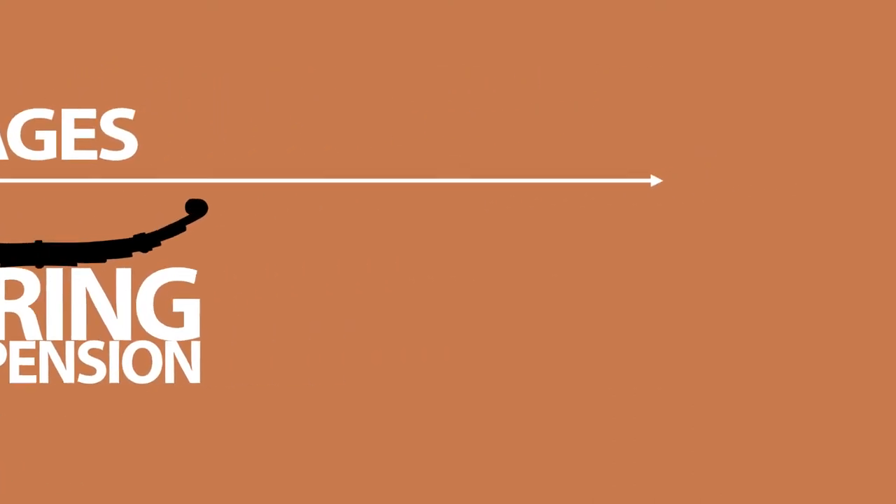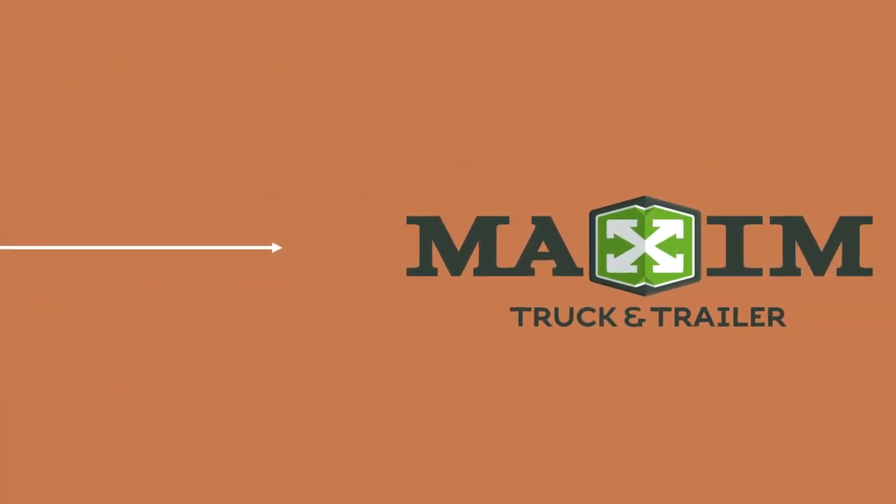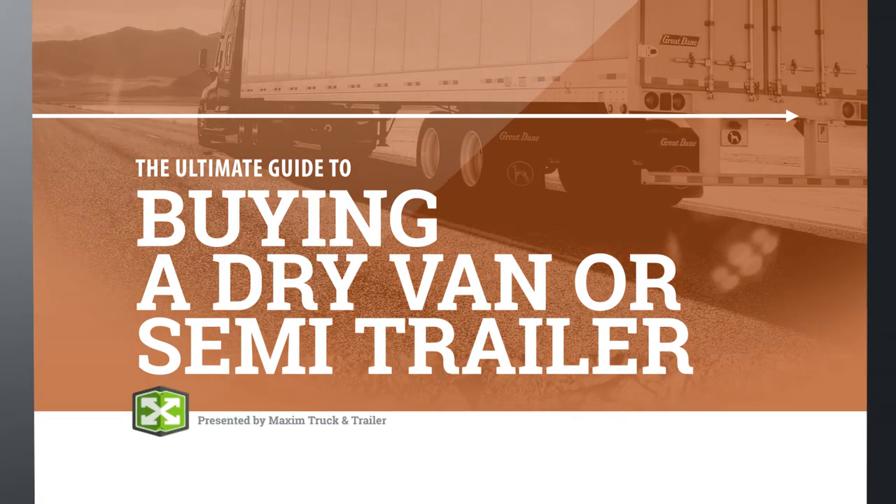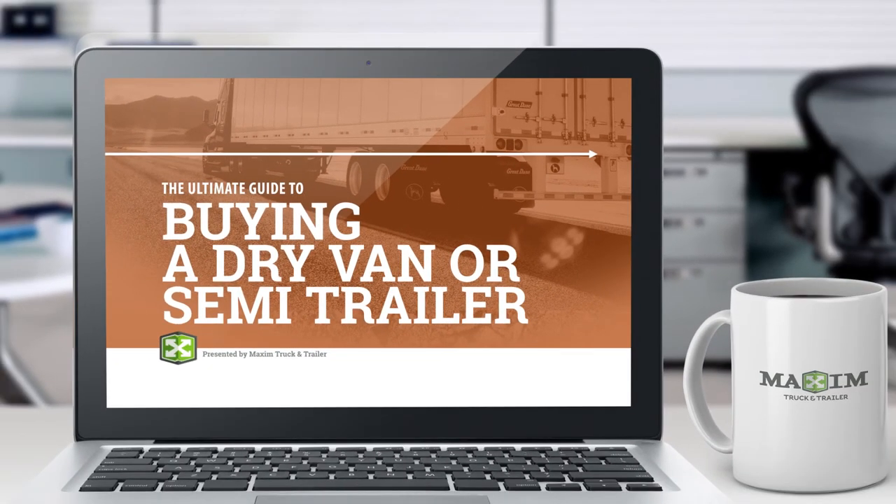Maxim's trailer division knows that not all 53-foot boxes are created equal, so they put their collective heads together to compile the must-read ebook for anyone sourcing dry van trailers.